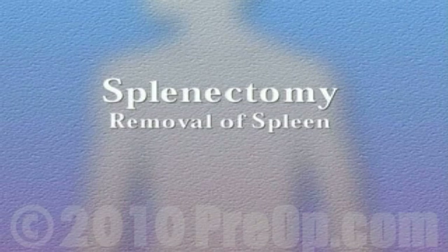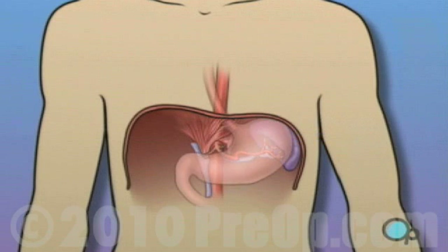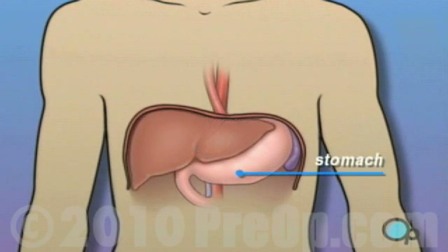Your doctor has recommended that you undergo a splenectomy, or spleen removal surgery. But what does that actually mean? The spleen is one of the organs in your body that works to clean your blood. The spleen is located behind the stomach and to the left of the liver.